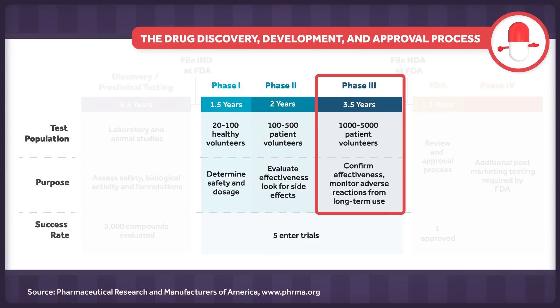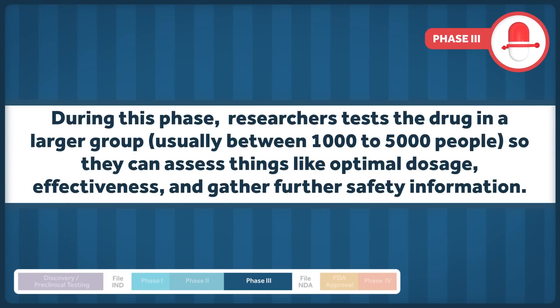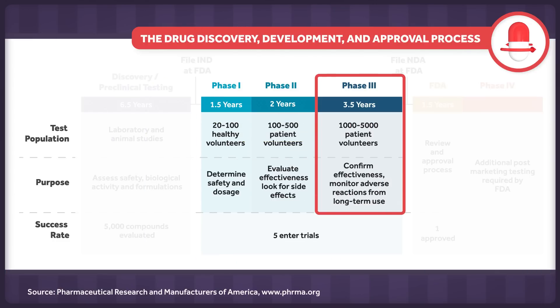If all goes well there, they move to the third part, in which the compound is tested in somewhere between 1,000 and 5,000 people. Researchers work to understand the benefits and risks of the drug at a large scale, looking for things like long-term side effects. These trials are very tightly controlled and can take a long time to complete, most often several years.